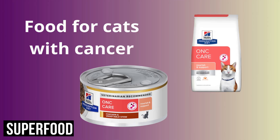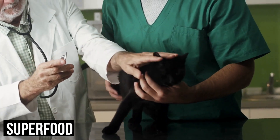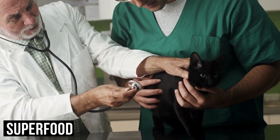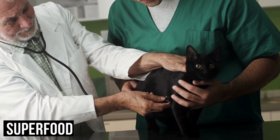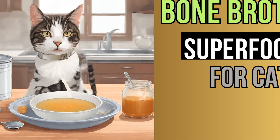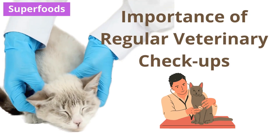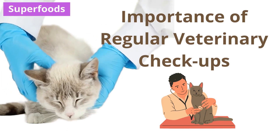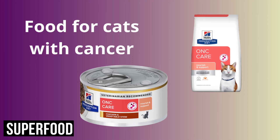Seventh, probiotics. Probiotics are beneficial bacteria that support gut health and immune function. Consider adding a high-quality probiotic supplement specifically formulated for cats to support their digestive health during cancer treatment. Eighth, vitamin and mineral supplements. Ensure your cat receives adequate levels of essential vitamins and minerals such as vitamin E, vitamin C, and selenium, which play important roles in immune function and overall health. Consult your veterinarian for guidance on appropriate supplementation.